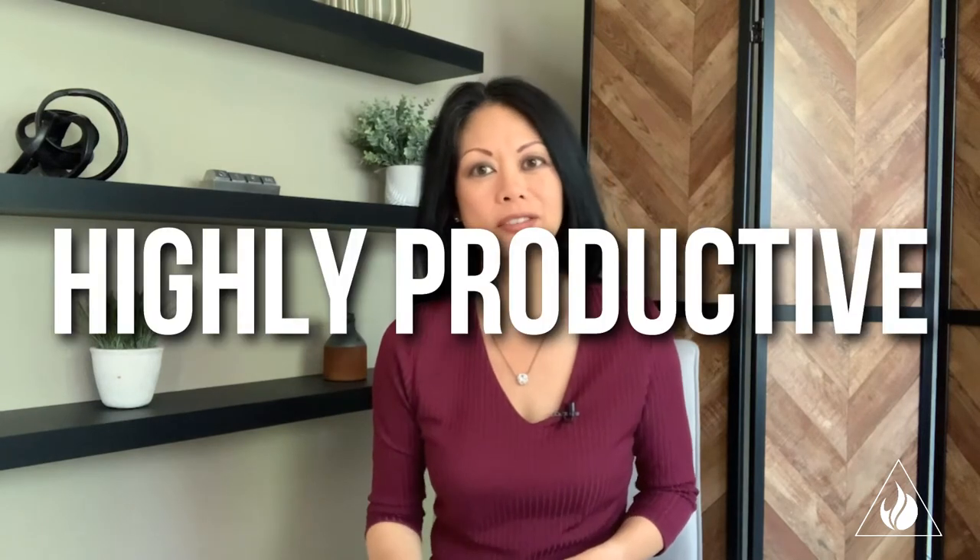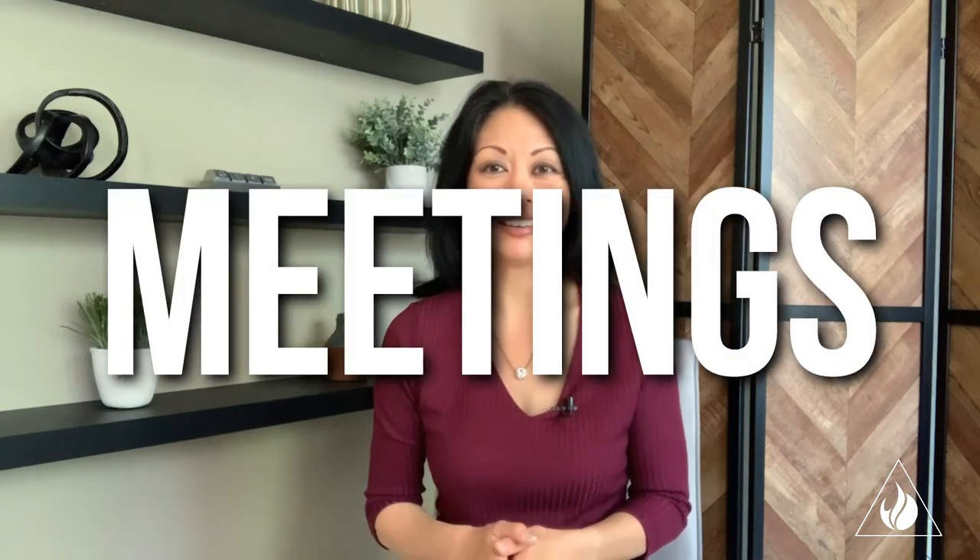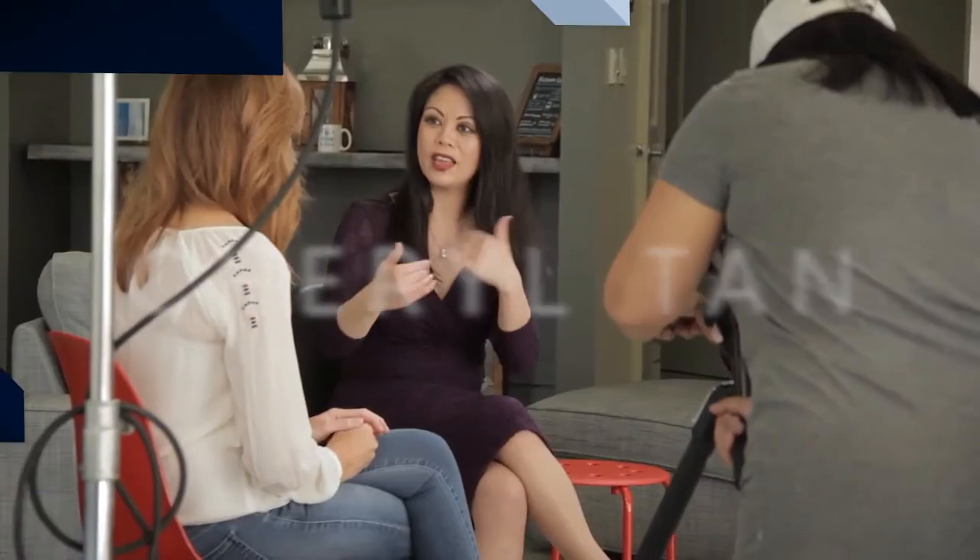In this video, I wanted to share some things that you can do as the host of your virtual meetings going forward to have highly productive, highly engaged meetings. After all, who wants to waste time in a meeting, even if it's just a virtual one? I'm Sheryl Tan with Sheryl Tan Media.